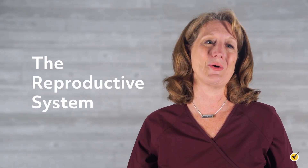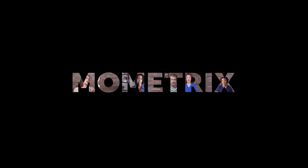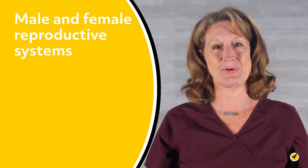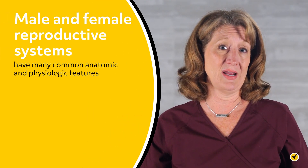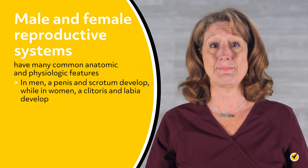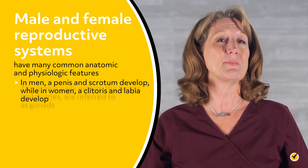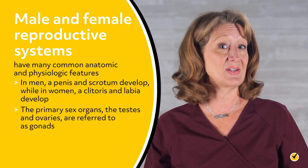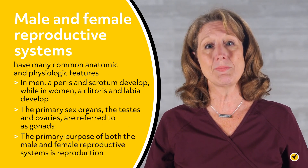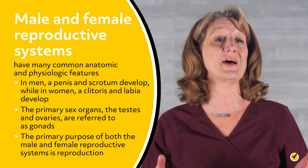Welcome to this video on the male and female reproductive systems. Male and female reproductive systems have many common anatomic and physiologic features. For example, in men, a penis and scrotum develop, while in women, clitoris and labia develop. The primary sex organs, the testes and ovaries, are referred to as gonads. The primary purpose of both the male and female reproductive systems is reproduction.